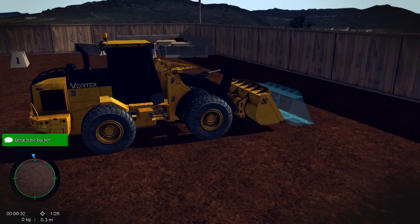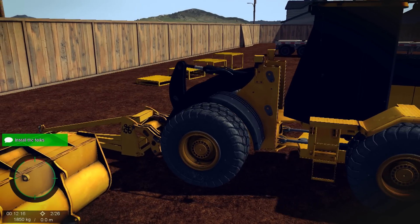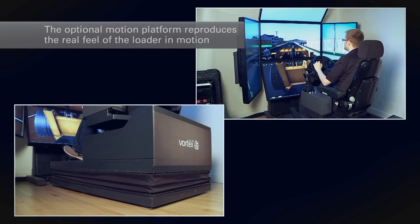Trainees can detach the loader bucket during exercises and replace it with either forks or a truss boom. The Vortex Simulator's optional motion platform reproduces the real feel of the loader in motion.